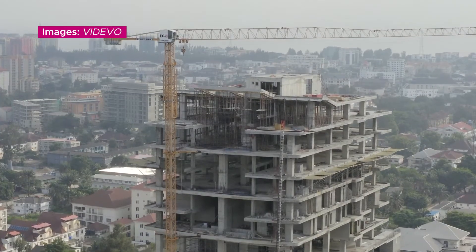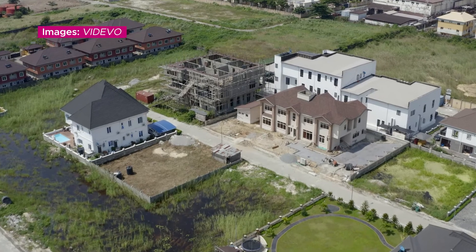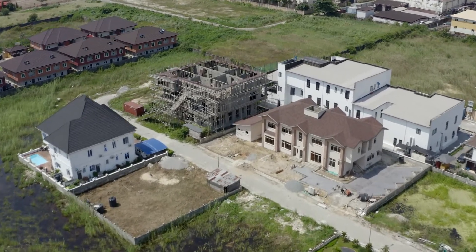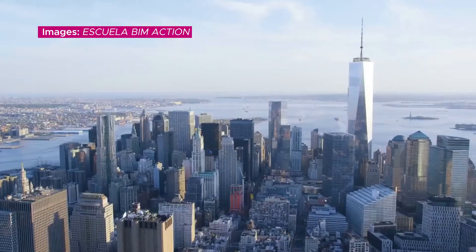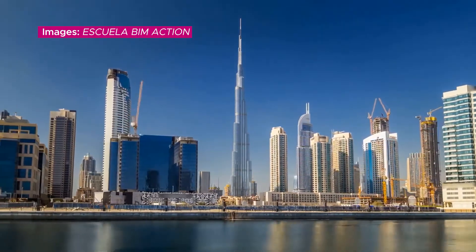A familiar picture in many of our towns and cities: buildings of all sizes rising up to meet a whole range of tastes, needs and desires. But what is the path for achieving that goal?